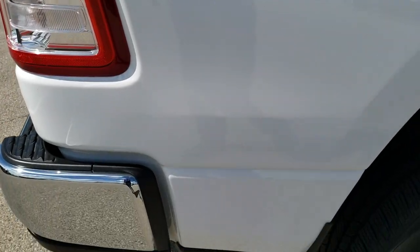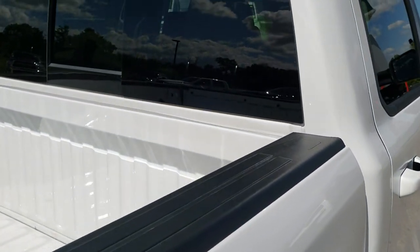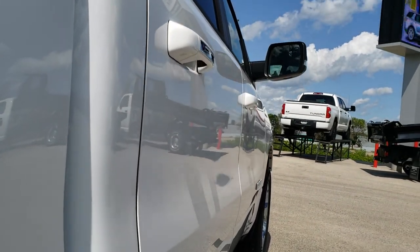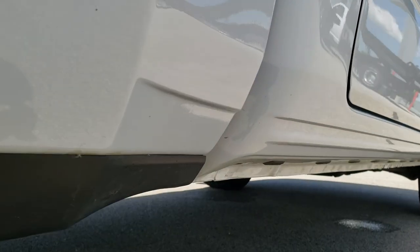We take these HD videos so if you are far away, or even if you're close by and just cannot make the trip down, you can still see the truck, hear the truck, and have confidence in the vehicle you're looking at before you even get here. So when you do get here there are absolutely no surprises and you'll be 100 percent ready to go, because you'll see all the pictures, read the description, and you'll have watched the full HD video.